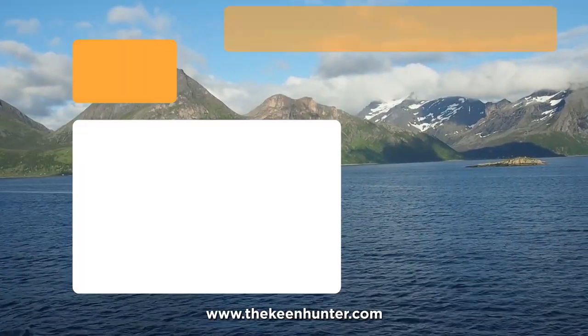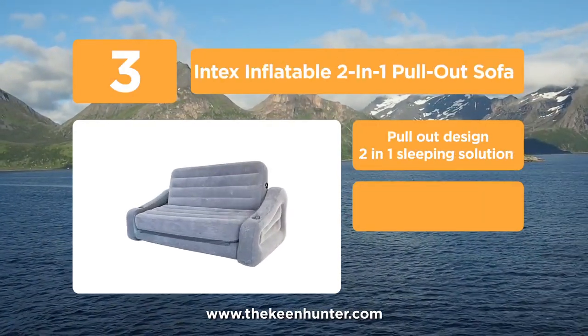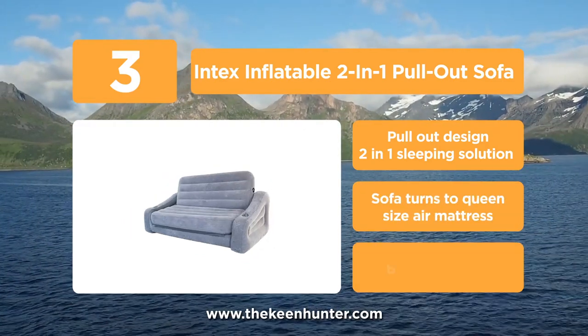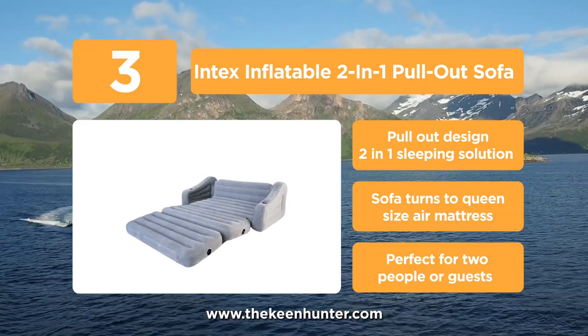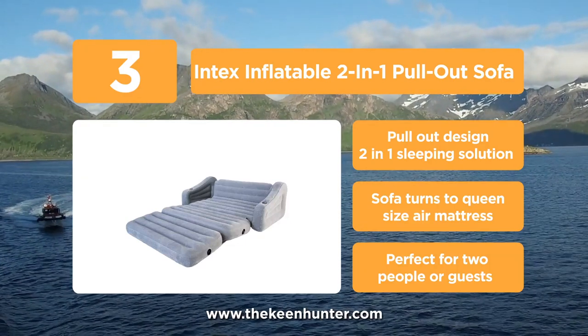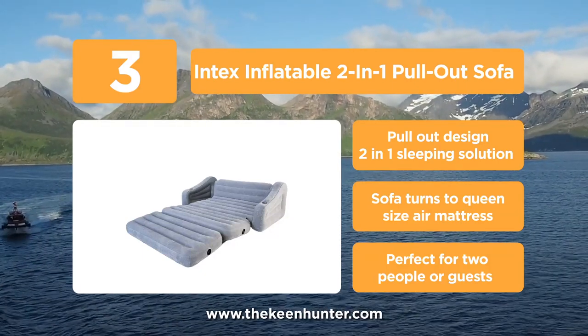Approaching the top of this list at number 3, we have the Intex Inflatable 2-in-1 Pullout Sofa. This is another amazing product made and designed by Intex with top-notch quality. Thanks to the material, this chair can be used for an extended period. Also, it's perfect for college dorms, living rooms, and guest rooms. Furthermore, its bottom is reinforced with durable dual ply, so it's ideal for resting outside on your patio.